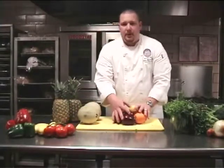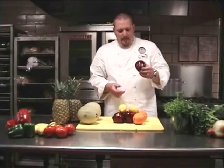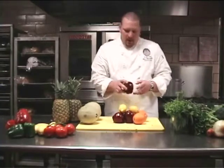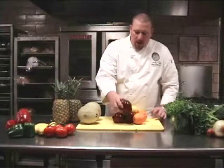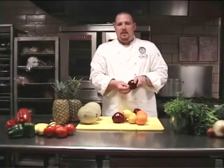Moving on to the tree fruits, we have some apples here. Of course there are a ton of different varieties of apples. We're just focusing on the Red Delicious today — the most common variety that you'll find in the grocery store. You want to find that where the stem is, it's nice and firm.